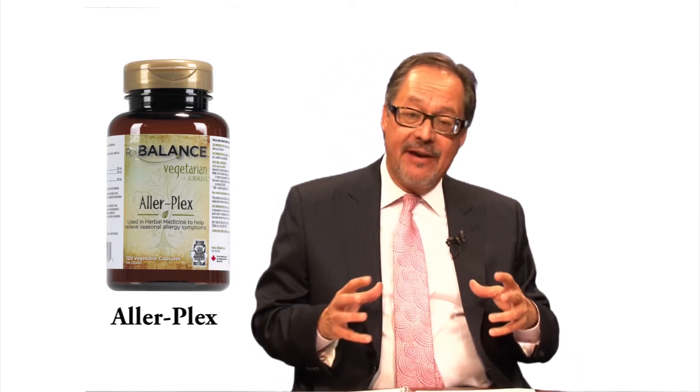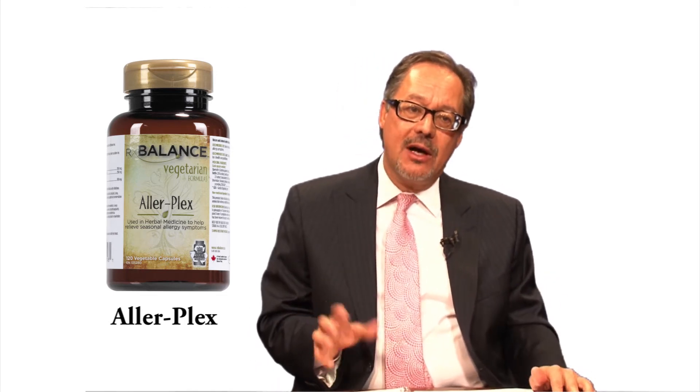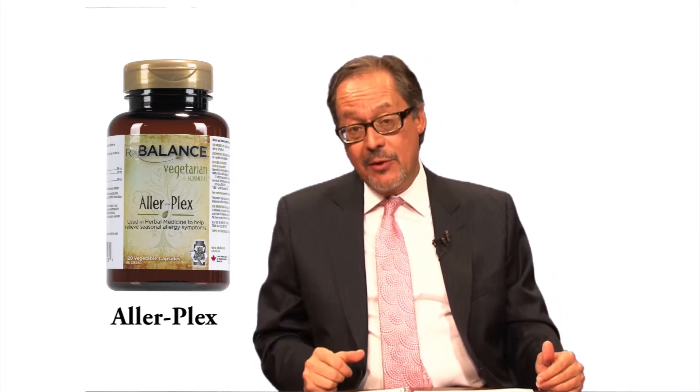Allerplex is a very interesting formula because it does many, many things. RxBalance had professionals — naturopathic doctors, medical doctors, and others — work on a variety of their formulas. With Allerplex, the objective was to have a formula that would reduce symptoms of respiratory allergies quickly, whilst still working on the cause of the problem, increasing the health of the respiratory tract, and reducing inflammation.